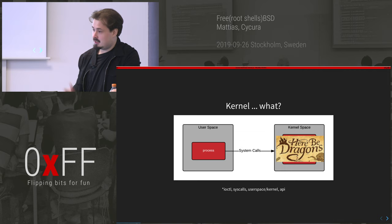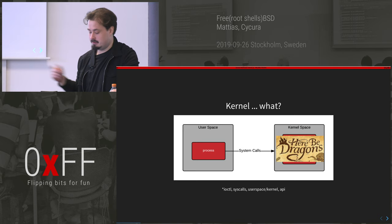Some bastards like Samsung add their own stuff on top which makes it a lot harder, but you know, that's life.